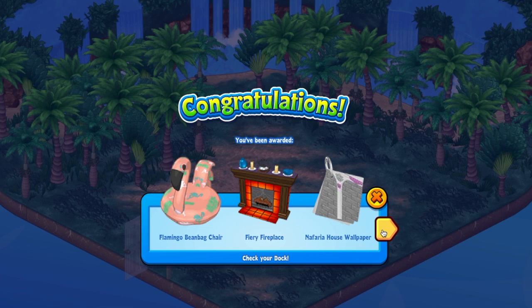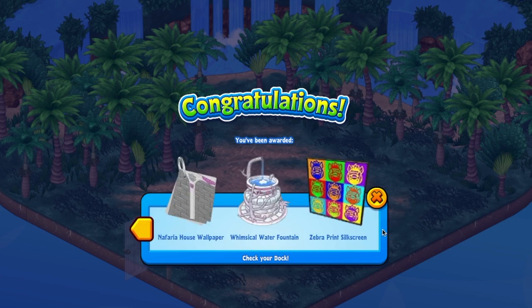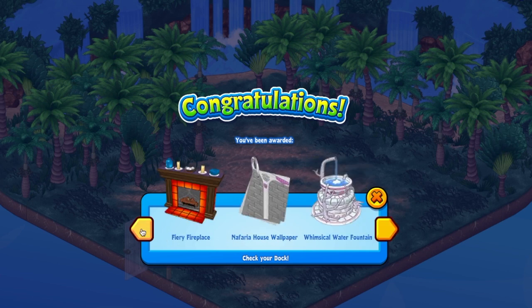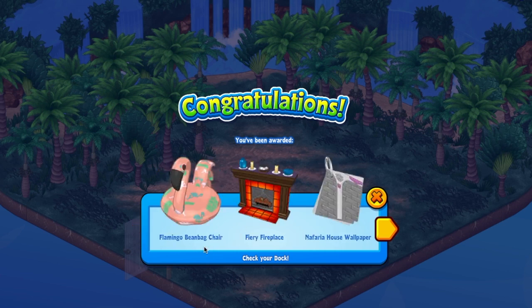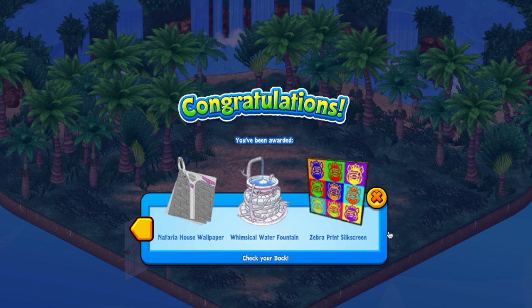Oh my gosh, look at that. Fantastic. That's brand new - the flamingo is kind of a mini-series inside this mystery bag, so you'll find quite a few flamingo-themed items in this mystery bag. There are a few majestic, a few flamingo-themed items, and then a couple of other little things. And look what else you got - that fireplace, I've never seen before. There are a couple of fiery items, but that fireplace is great. And look at how cool that silkscreen is. Beautiful stuff.